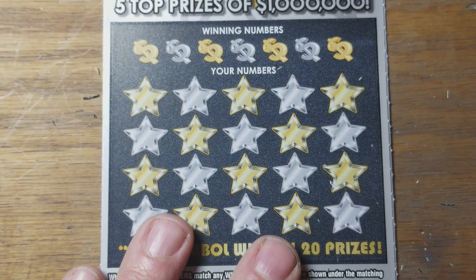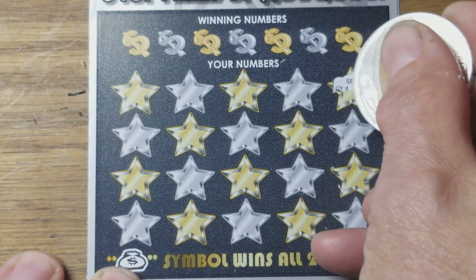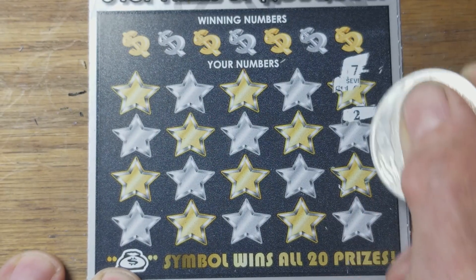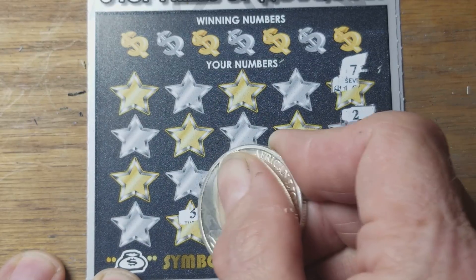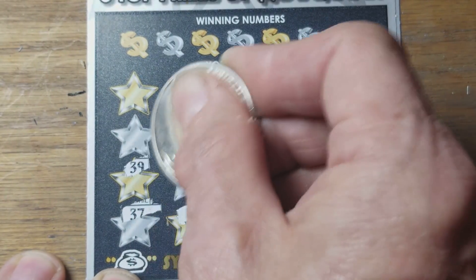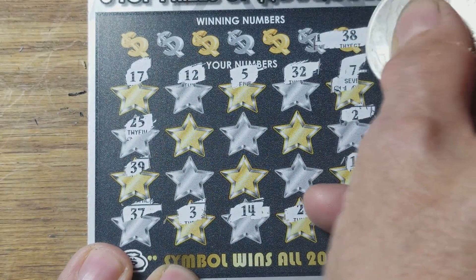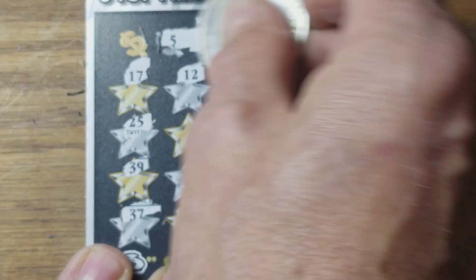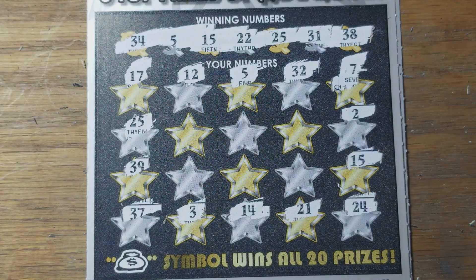Let's see how the silver and gold hold up for us. Looking for a silver symbol, a gold symbol to double your prize, and a money bag to win all the prizes. We're going to get a win all today before the day is over. Might not be looking good. No symbols — that win all is hard to find. We matched on number five, just like on the previous ticket.